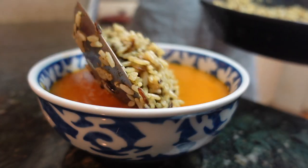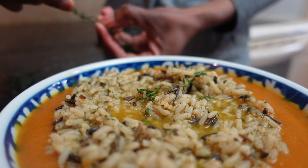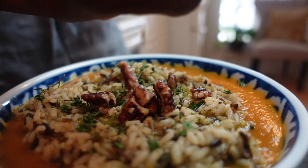Heat leftover wild rice topped with fresh thyme and toasted hazelnuts or pecans to create a quick and easy carrot soup dish that is both beautiful and perfect for company and crowds.